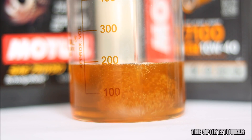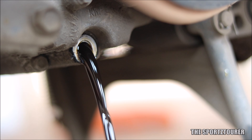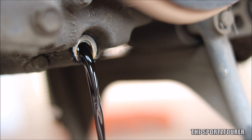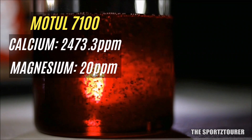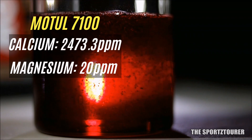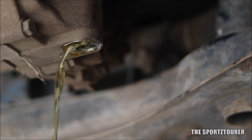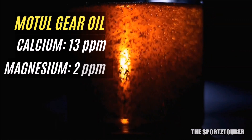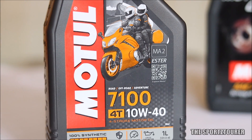Moving to the additive part — engine oils take detergents and dispersants very seriously, as there is a lot of heat, burning, deposition, and contamination on the engine side. Calcium and magnesium play important cleaning roles. The Motul 7100 has 2,473.3 parts per million of calcium and around 20 parts per million of magnesium. Comparatively, the gearbox has a cleaner environment, and the Motul gear oil reflects this with just 13 parts per million of calcium and 2 parts per million of magnesium.